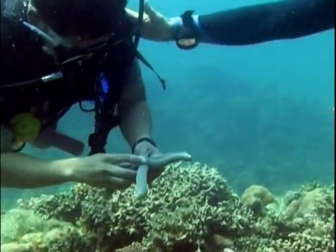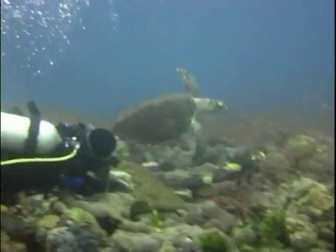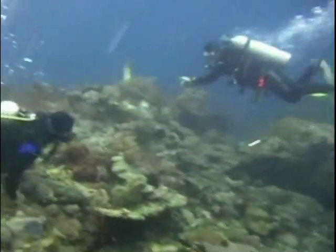Take nothing live or dead out of the water. Do not chase, harass, ride on, feed, or handle marine life.